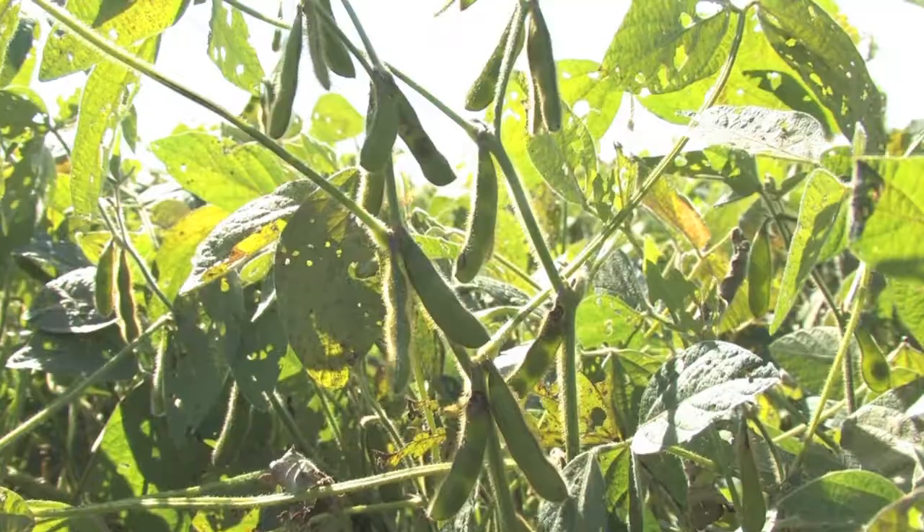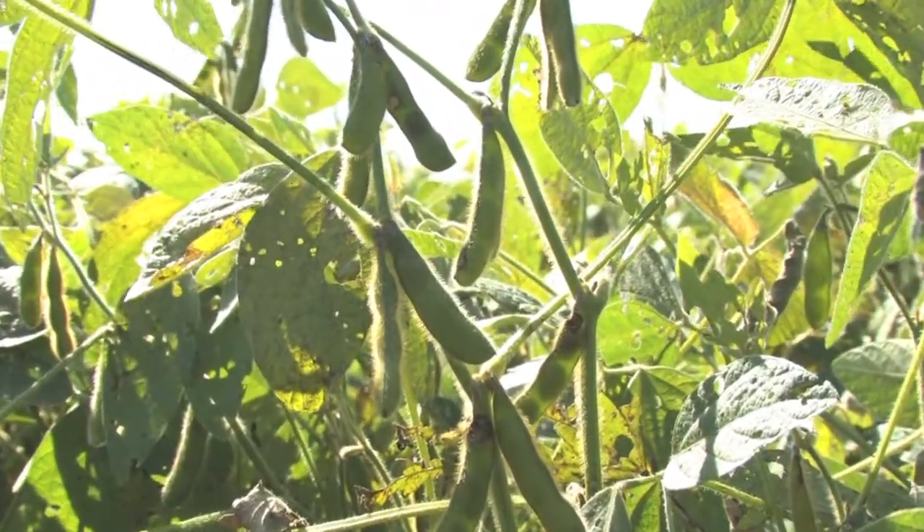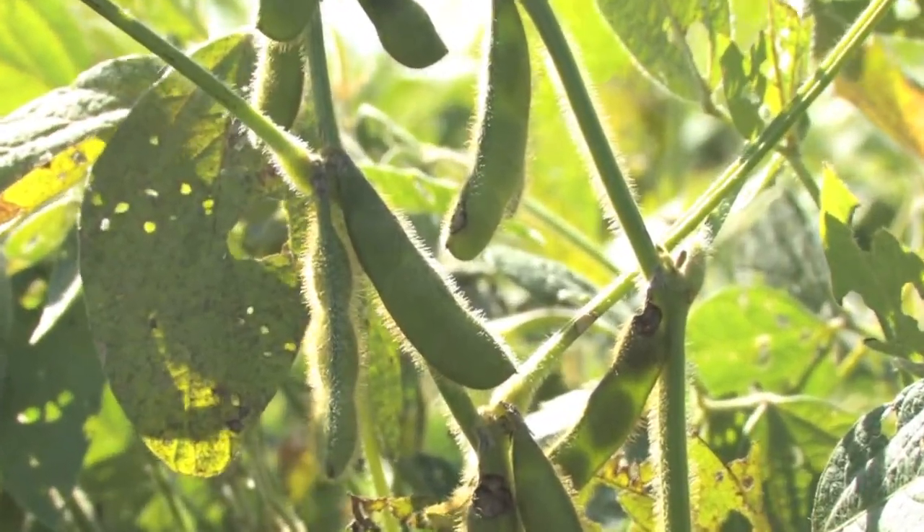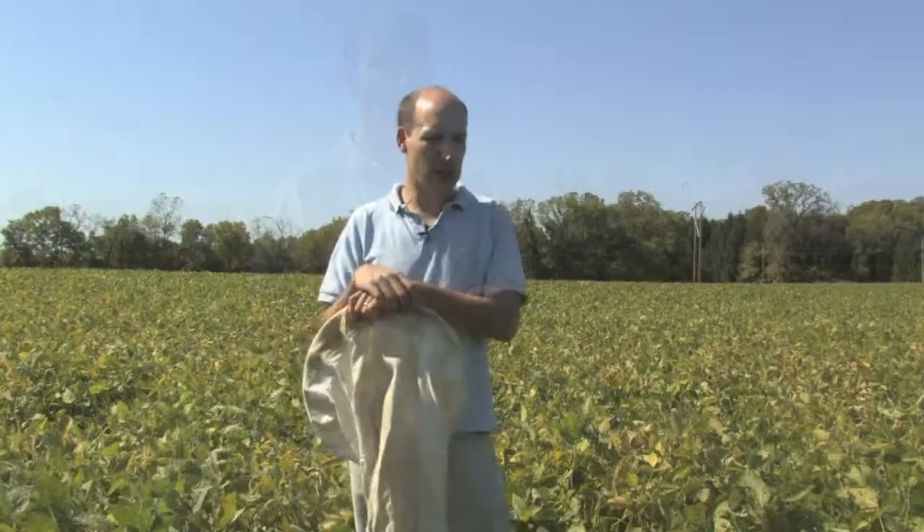The question is how much — what fraction of the marketable pods — are being attacked. The first thing you'll notice when you walk through a field that has a lot of bean leaf beetle is that the top pods, the small thin least marketable pods, are the ones that are mostly being attacked.